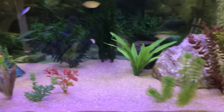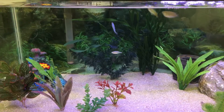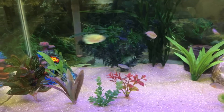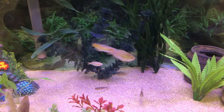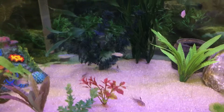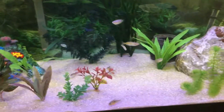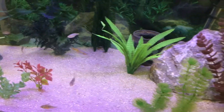They know what's going on. The peacock is down there on the bottom, the rams are getting in on the action - it's just a feeding frenzy. They absolutely love them. I highly recommend mosquito larvae if you can find a source. I live here in Florida and we have tons of them.